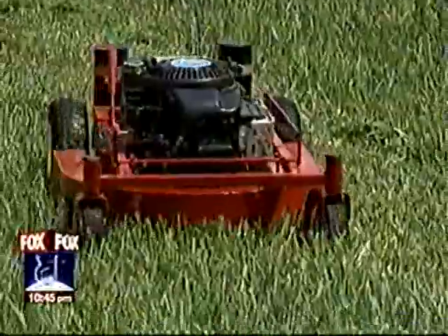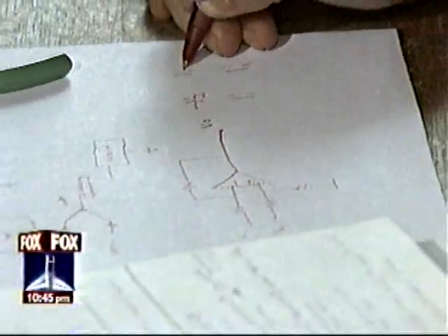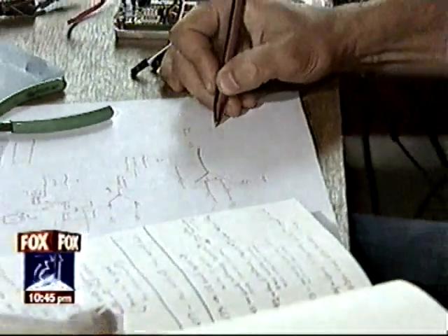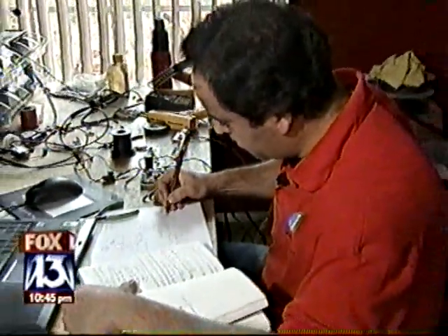Not only does it eat grass efficiently, it eats gas efficiently. It's a hybrid — combining a gas engine and electric power — making it a very efficient unit. It took him four years of trial and error and prototypes to get his mower on the market, but they're built here now and sold on the internet.